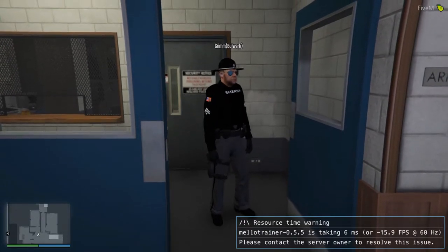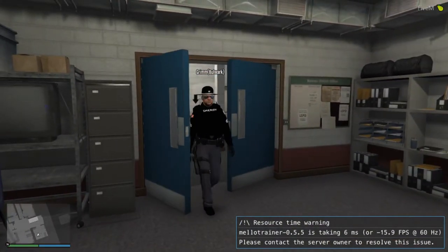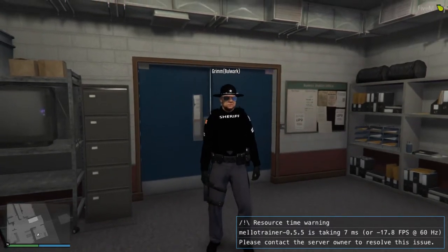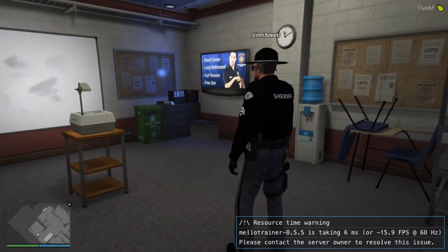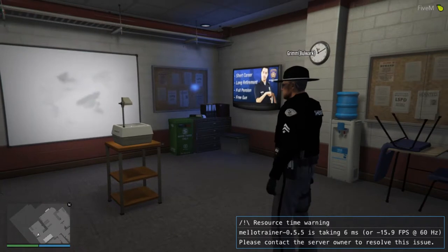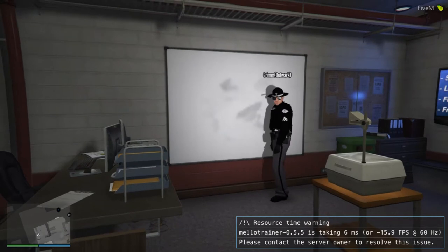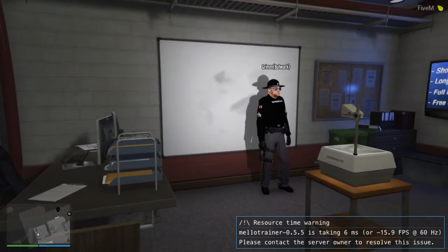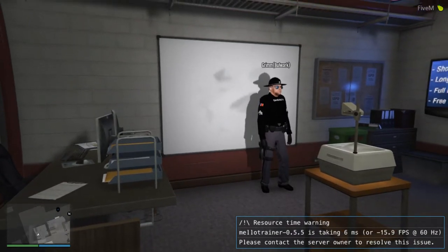Next up is the meeting room, slash briefing room. This is our meeting and briefing room. Normally, the chief of police, or whomever is leading the briefing, stands over here so he or she can get the spotlight, and be aided by the projector that sits in the middle of the room.